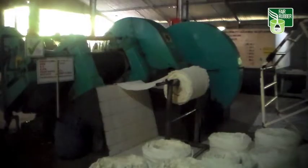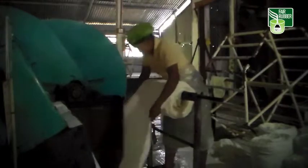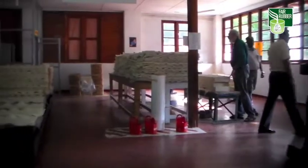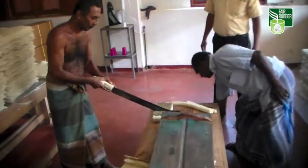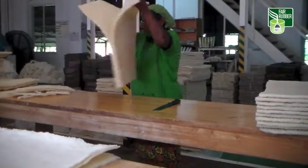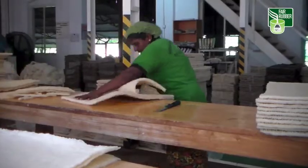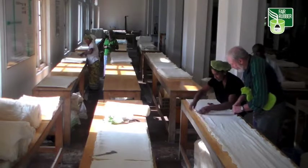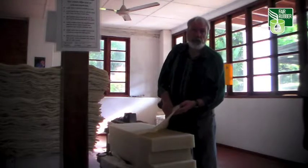Here we are in the rubber factory on the plantation Hurrana in western Sri Lanka. Here too, latex milk is collected, made to coagulate, and then pressed to squeeze out the excess water again and again. The thin latex sheets are pressed together and cleaned. The next step is drying — but without smoke. That's the difference from the small farmers' method of processing.